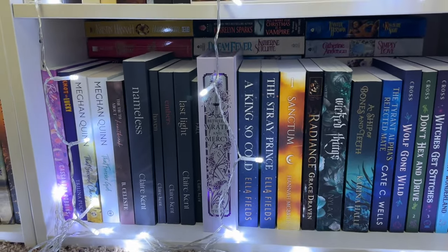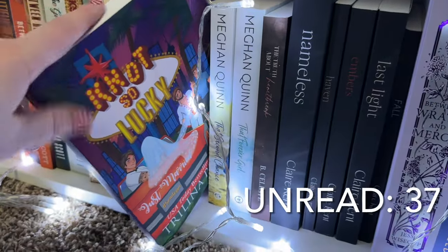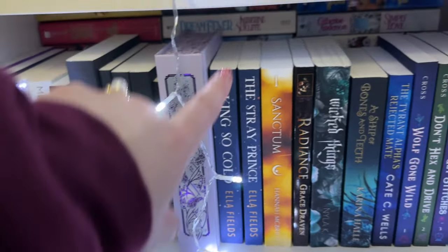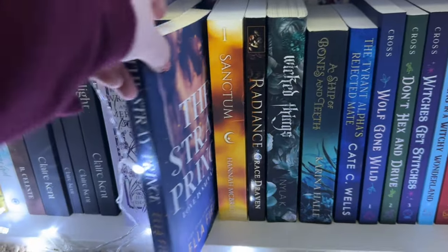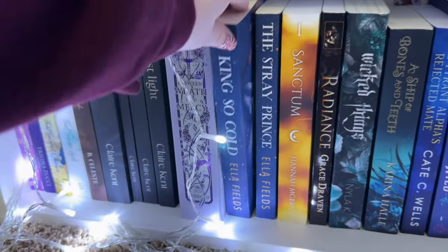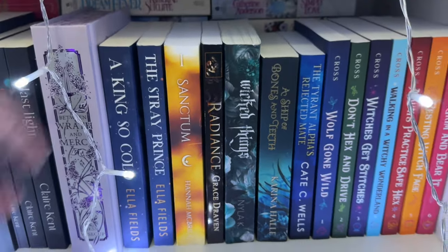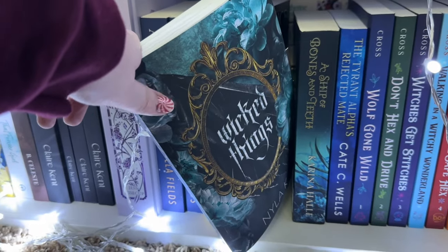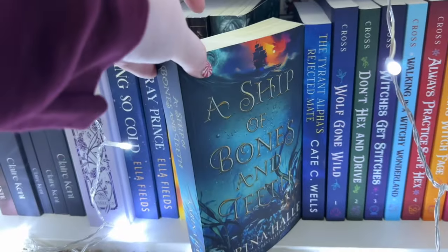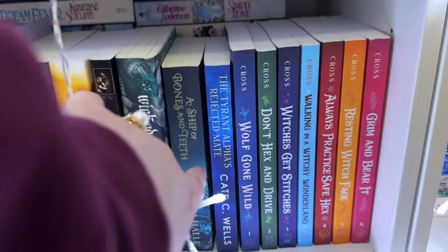Down here is a mix of contemporaries, dystopian, paranormal, and fantasy. I haven't read Not So Lucky by Trillian Apucci — a Hello Lovely box special edition. Claire Kent's dystopian series is so good, I've read all of those. I still need to read The Stray Prince by Ella Fields — a follow-up to A King So Cold, one of my favorite reads of 2020. It's dark fantasy, very twisty, steamy, with royals — I want to reread the first before jumping into the sequel. This Wicked Things by Nyla Kay — a bind-up I picked up at Steamy Lit in Anaheim, need to read. Ship of Bones and Teeth by Karina Halle — Pirates of the Caribbean meets The Little Mermaid, sounds so good, still need to read it.